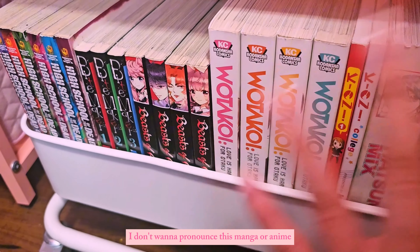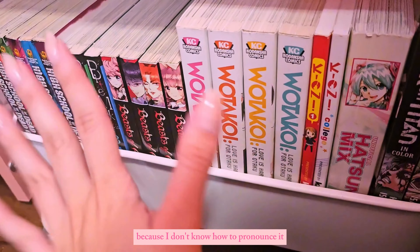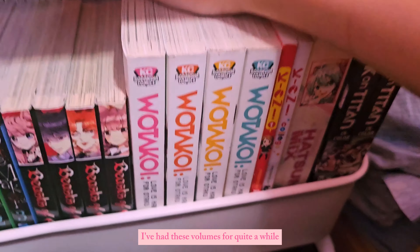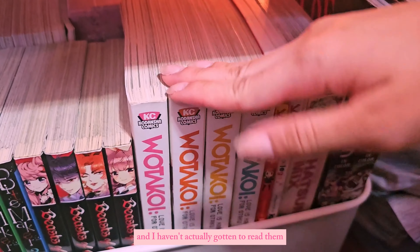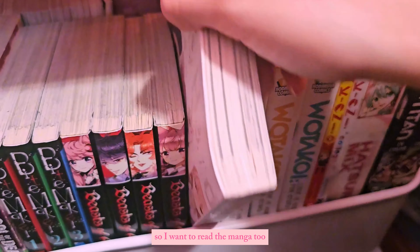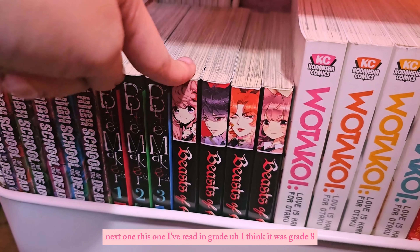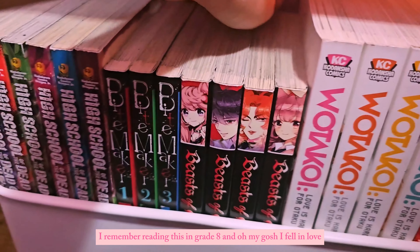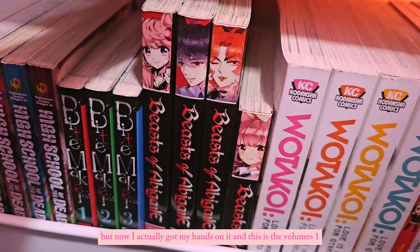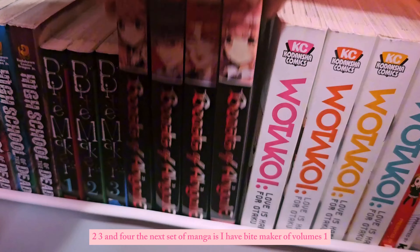Then I have a manga I don't want to mispronounce — I was actually planning on reading it last night. I've had these volumes for quite a while and haven't gotten to read them yet since I've only watched the anime. The next one I read in grade eight and I fell in love. I only read it from the public library but now I actually got my hands on it — volumes one, two, three, and four.